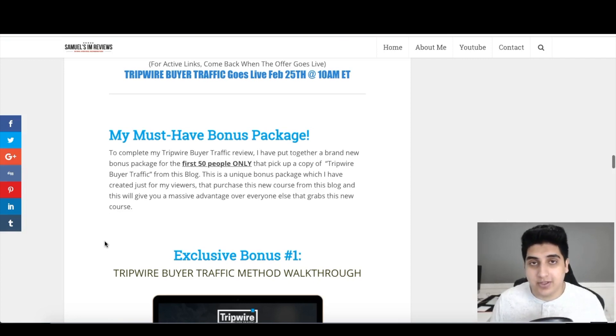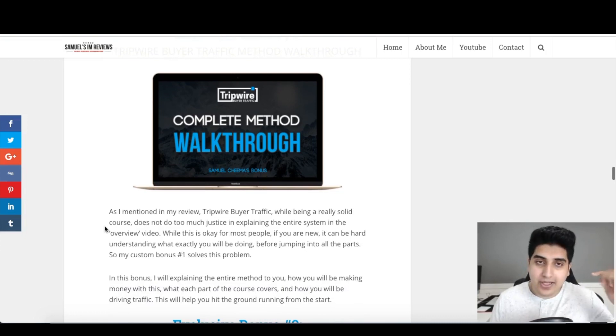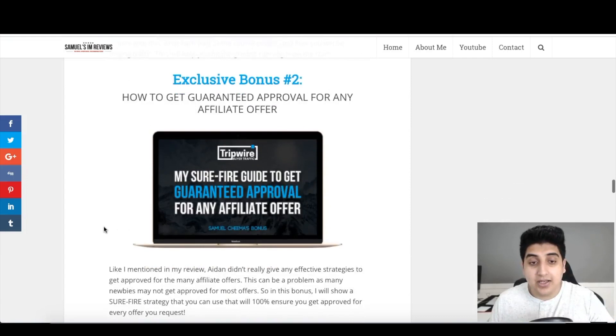Here's my custom bonus bundle, available only to the first 50 people who pick up Tripwire Buyer Traffic through my page. Bonus one is a complete walkthrough of Tripwire Buyer Traffic — going through each of the videos and giving a quick one-minute elevator pitch of what each video teaches. You'll understand exactly what the whole course is about before diving in, so when Aiden is explaining things the full picture is already clear in your head. This really helps newbies navigate the many concepts.